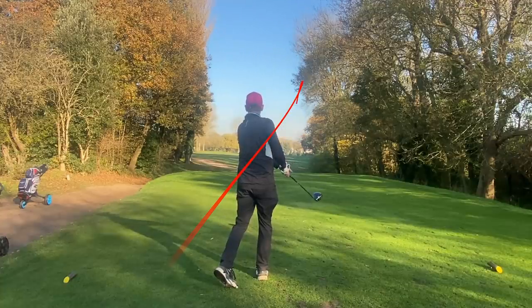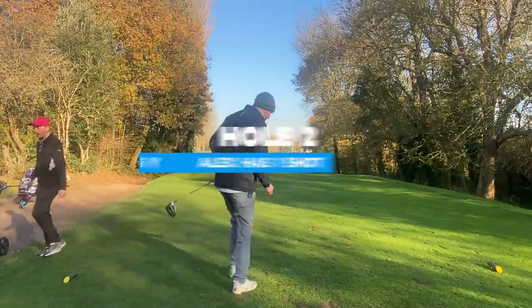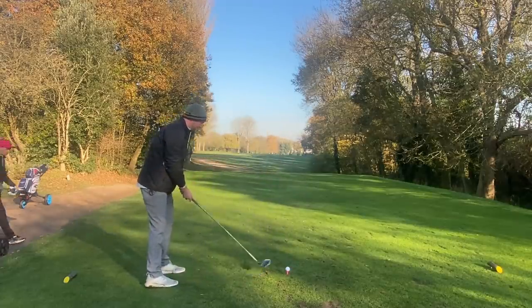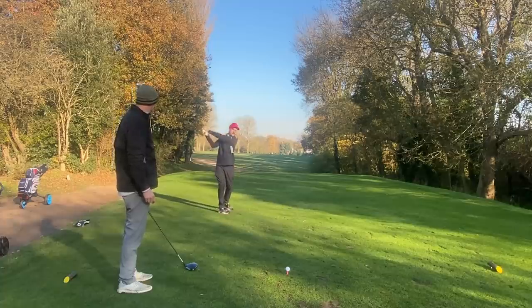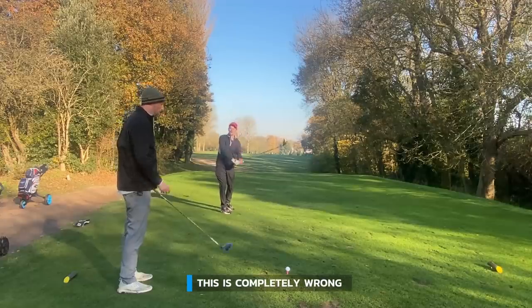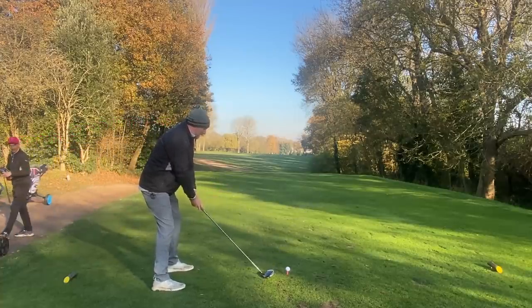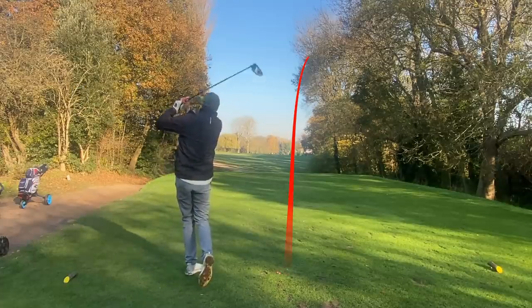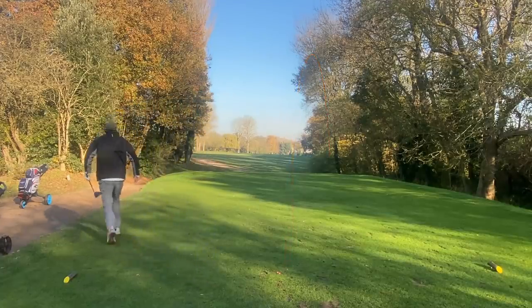Hint of a banana in a good way - just straight. That was a bit of a chicken wing swing. What does that mean? A chicken wing is where the swing is sort of more like that - not intentional. You know what, I've got my glove on. I think I should hit another ball - I didn't see that one land. I think that's gone.